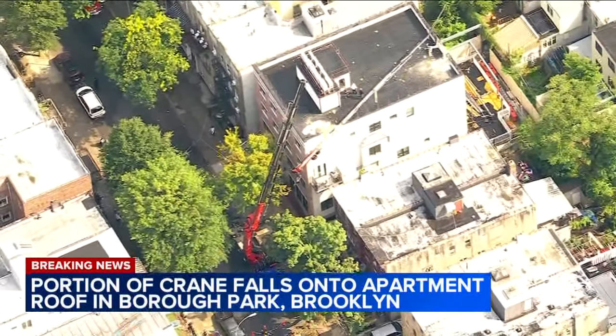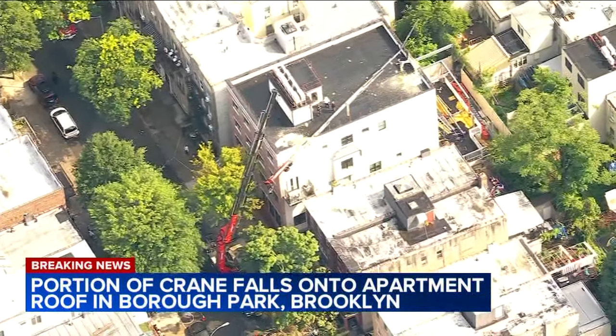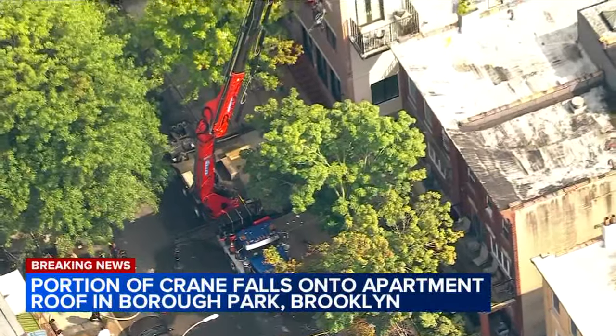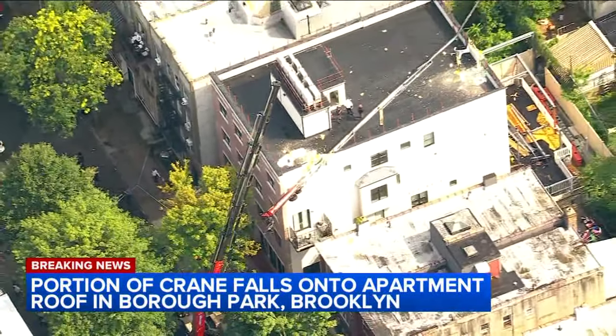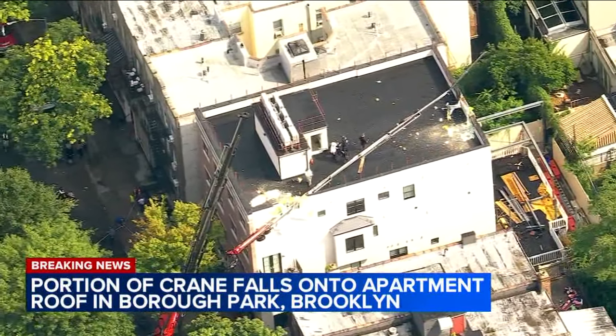It appears to be occupied — we've seen families coming in and out of the building. News Copter 7 from above shows how large that portion of the crane is. It looks like from up there, it damaged at least two top-floor units. This is 1442 44th Street in Borough Park, Brooklyn. It happened just after 2:30 this afternoon.